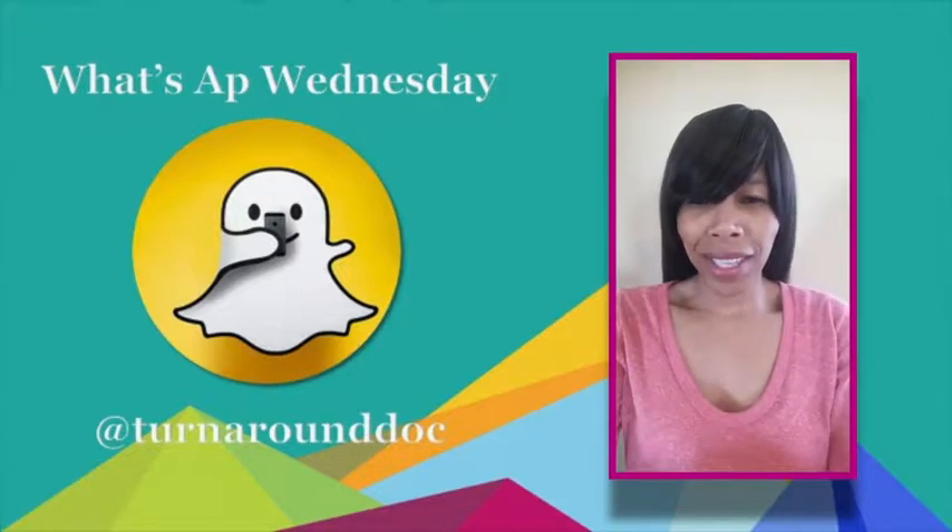Hey there, ladies and gentlemen, it's me, Dr. Donna. Time for What's App Wednesday!